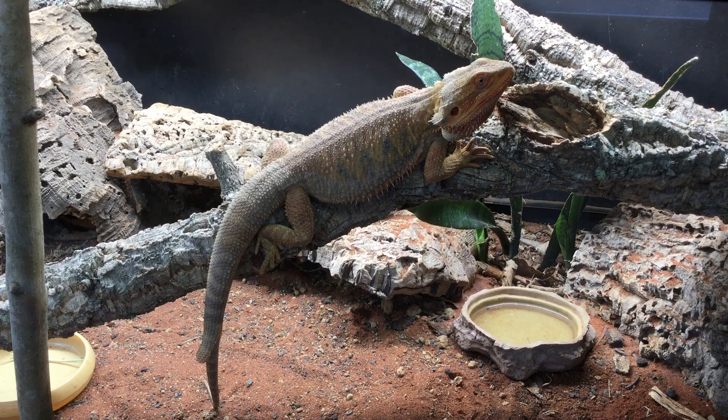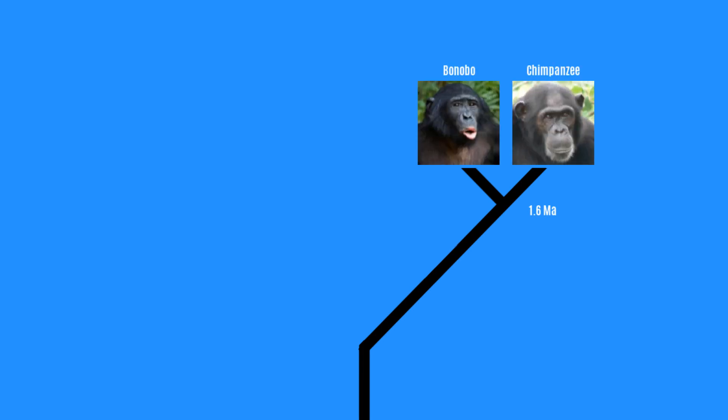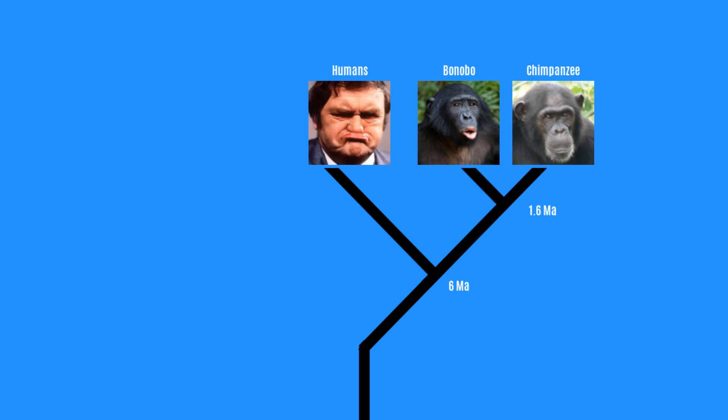Here's a real world example. Approximately 1.6 million years ago, it is believed that the bonobo and chimpanzee last shared a common ancestor. About 6 million years ago, they both then shared their last common ancestor with human beings. So looking at our tree, we are able to say that chimps and bonobos are more closely related to each other than either is to human beings, with chimps and bonobos being equally closely related to human beings.